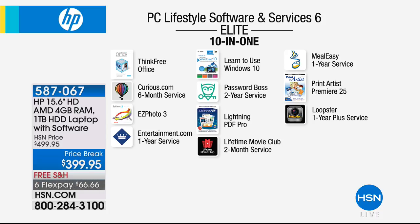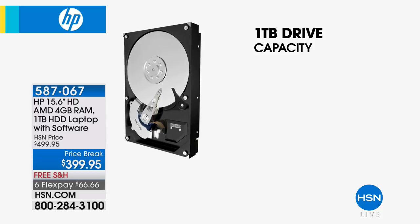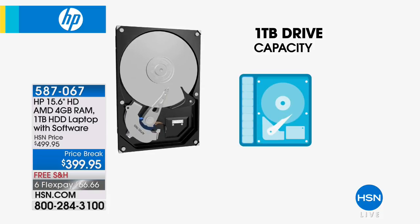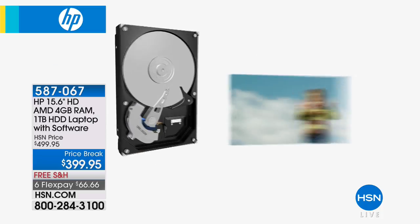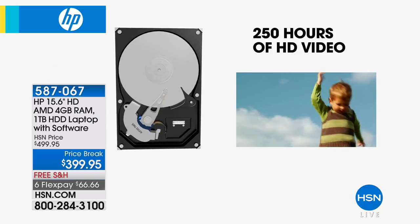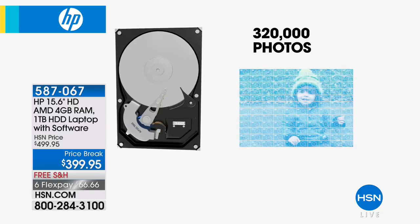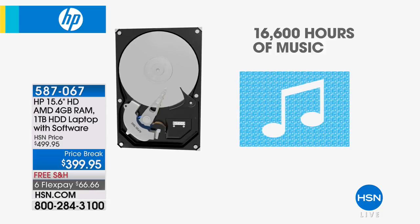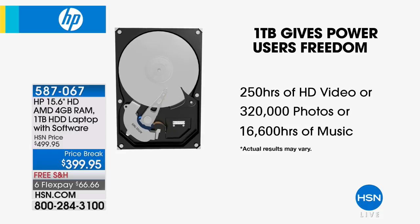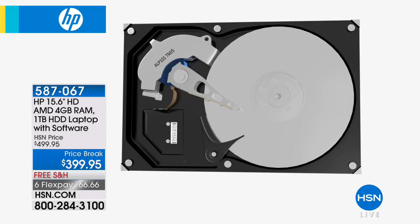That full terabyte hard drive — let's take a look at that. A terabyte hard drive means you have a thousand gigabytes. On your computer, which has about a seven-hour battery life and weighs around five pounds, you can store 250 hours of high-definition video, 320,000 photos — a third of a million photos — 16,000 hours of music, which is 200,000 songs. It's a ton of information to be able to store.